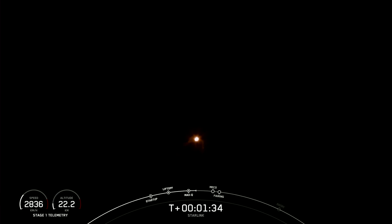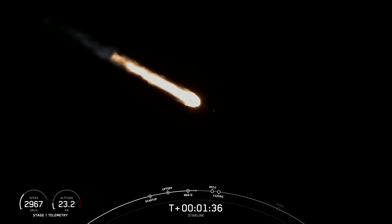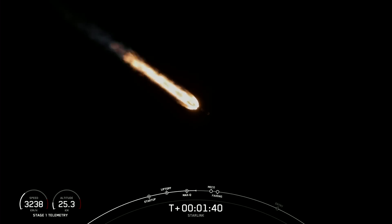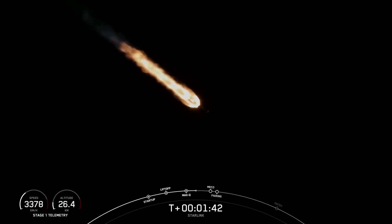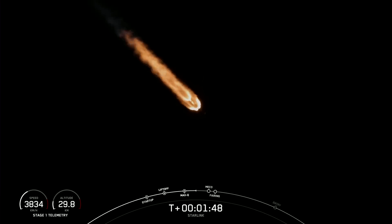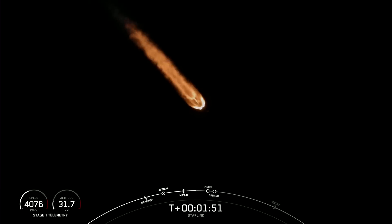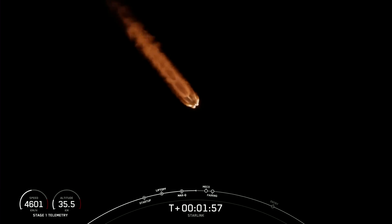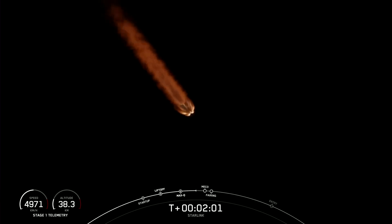So right now we're about one minute away from several events happening back to back. The first is going to be MECO, or Main Engine Cutoff, where all nine of the Merlin engines on the first stage shut down. Then we'll see stage separation, where the first and second stages separate from each other, followed by second engine start one, where we light the Merlin vacuum engine on the second stage for the first time. And then we'll have fairing separation, where the two fairing halves separate away from each other and fall back to Earth.